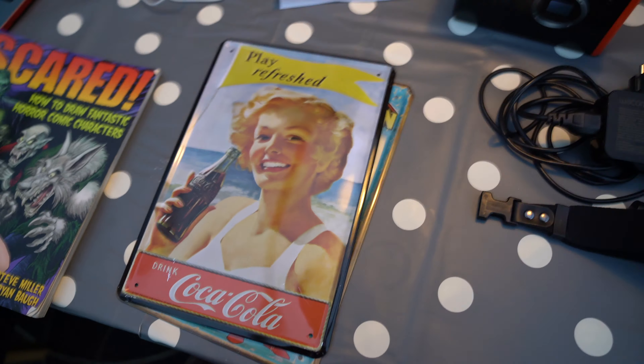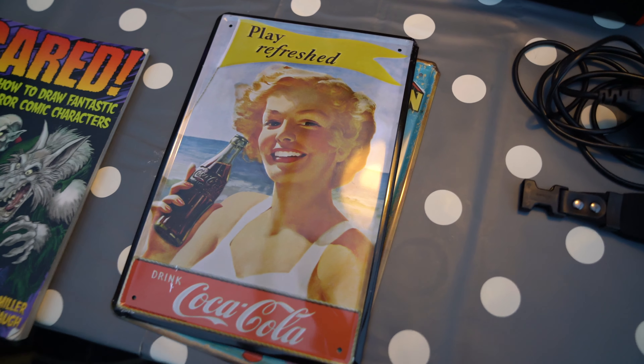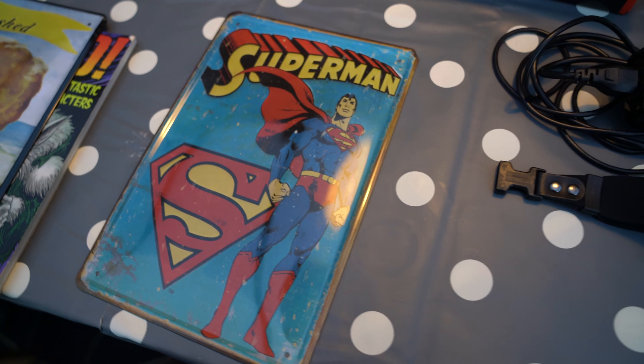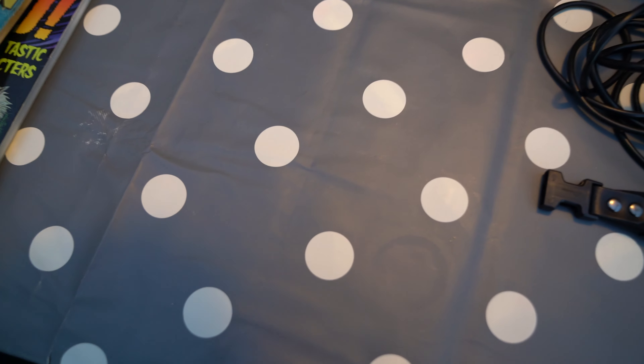In the studio, the wall behind me — actually in front of me — has a lot of these plates. I love the Coca-Cola ones and of course the superheroes, in this case Superman. Thank you so very much for sending this, it's really cool.